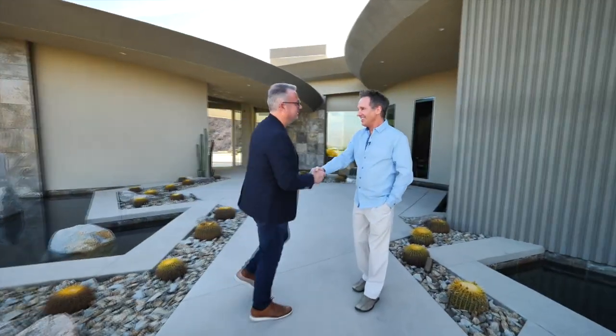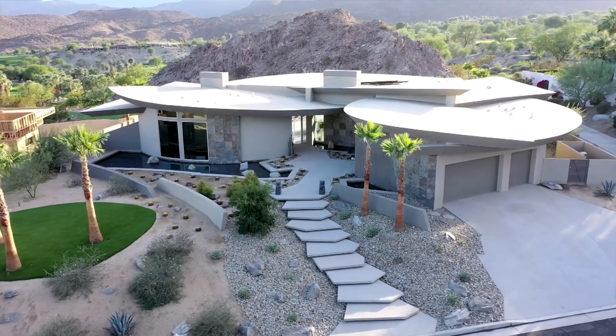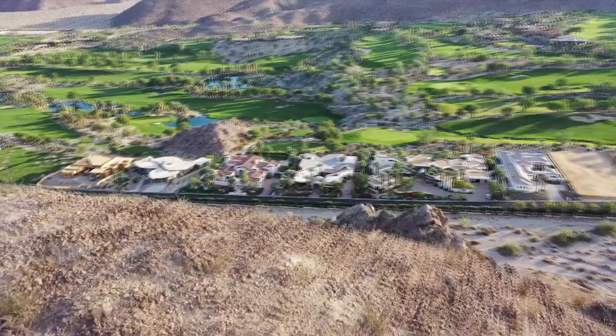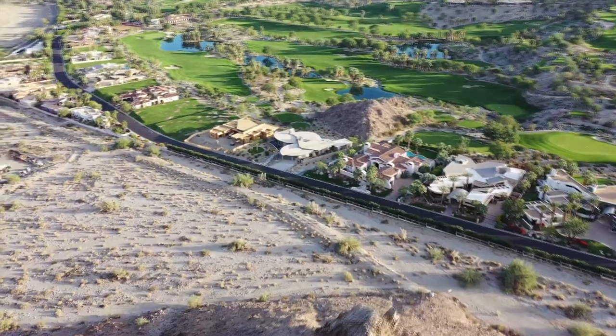Hello Brian. Hey Gary, how are you? Always good to see you. And we're in Palm Desert here, are we? Actually, we're in a city called La Quinta, which is several miles south of Palm Desert and about 20 miles south of Palm Springs, but it's still known as the greater Palm Springs area.